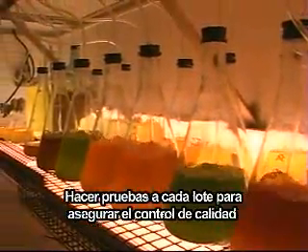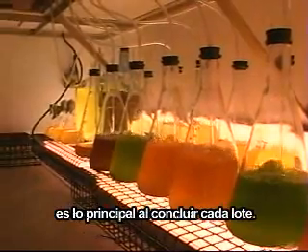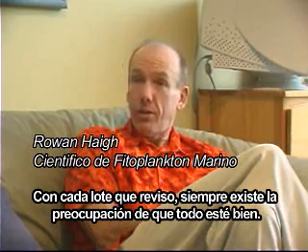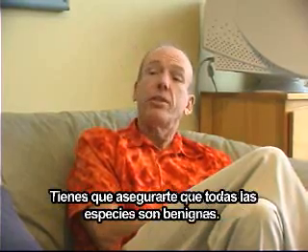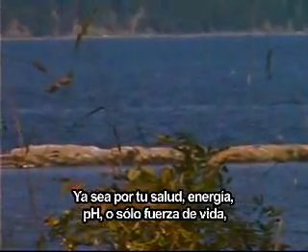Testing each batch to ensure quality control comes first at the conclusion of each batch. Every batch I look at, there's always a concern that some condition has gone awry, and you have to make sure that all the species are benign.